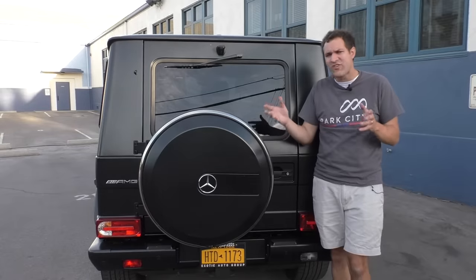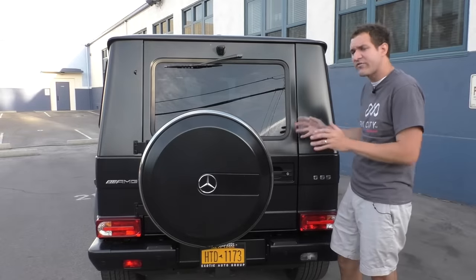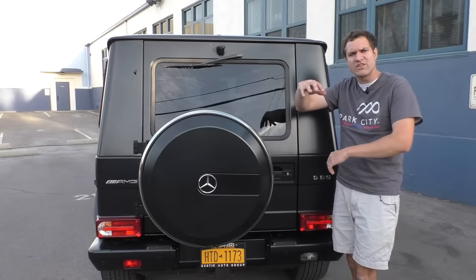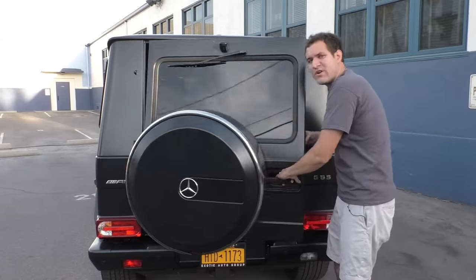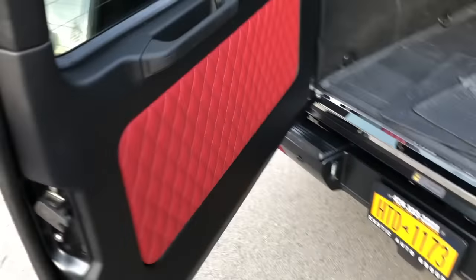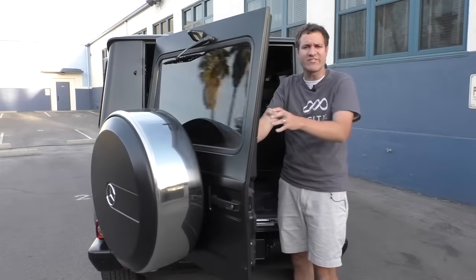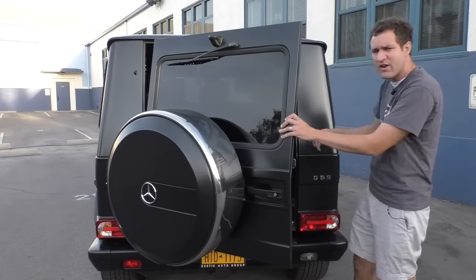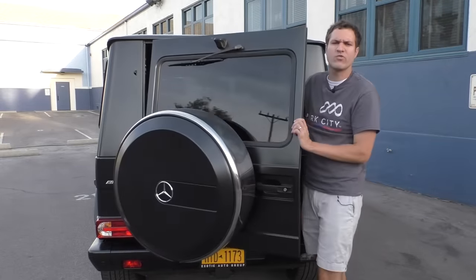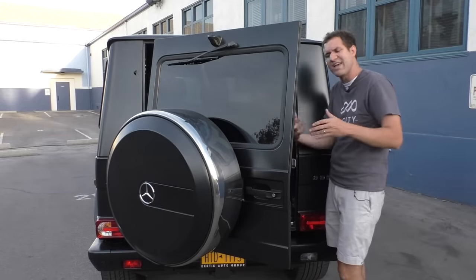The tailgate is probably the easiest way you can tell this vehicle was designed in a different era. Every other car in this class has a power tailgate — you push a button and it opens for you. But this car has a rear door, so they couldn't make it power-operated. And that isn't the most old-school thing about it. That honor goes to the simple weight of this thing. It has to weigh over 100 pounds, maybe even more — it's a very large door spanning the entire height of the vehicle, plus a piece of glass, plus a full-size spare tire and cover. I could see a lot of G-Wagon owners having trouble opening or closing it parked on a hill.